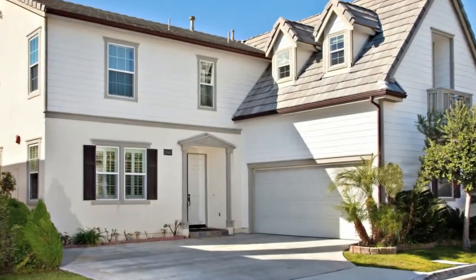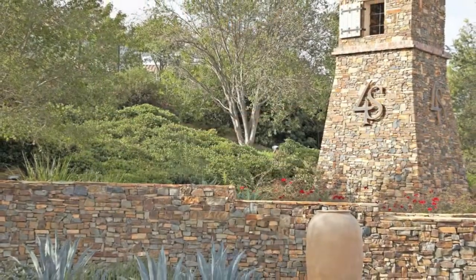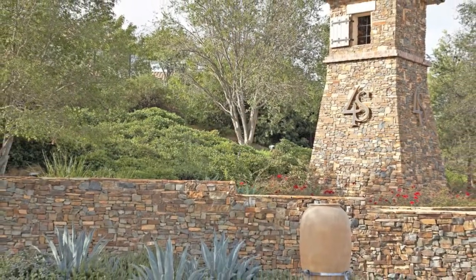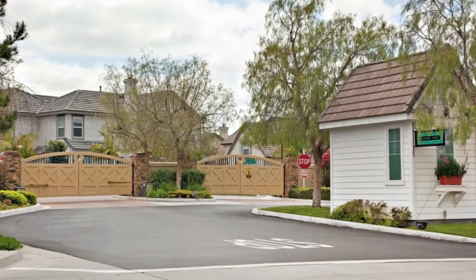This gorgeous four-bedroom, three-bath home is located on a quiet street in the highly desired Forest Ranch community of Rancho Bernardo. It's tucked within the gated community of Garden Gate and is located in the best location within the community.